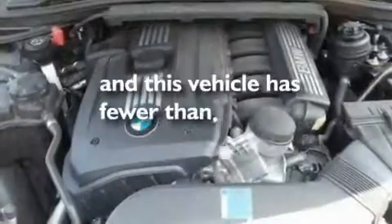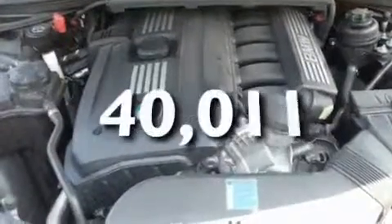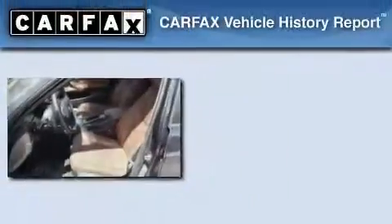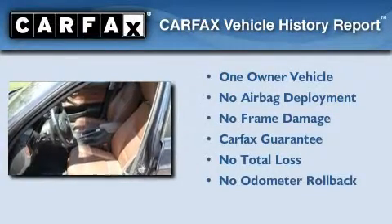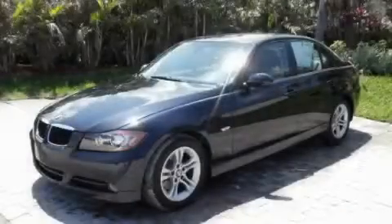This vehicle has less than 41,000 miles. This BMW has had only one owner and it qualifies for the Carfax buyback guarantee. This vehicle is sure to sell fast — call and arrange your test drive today.